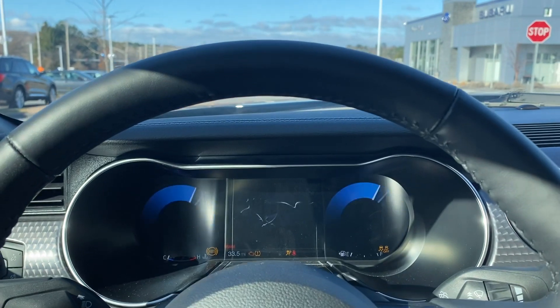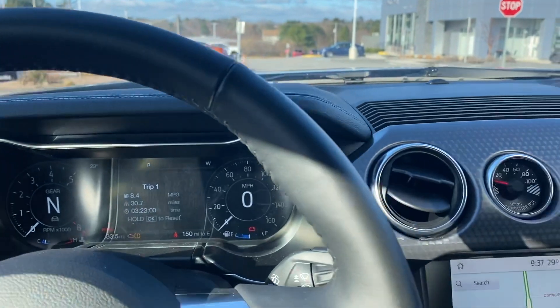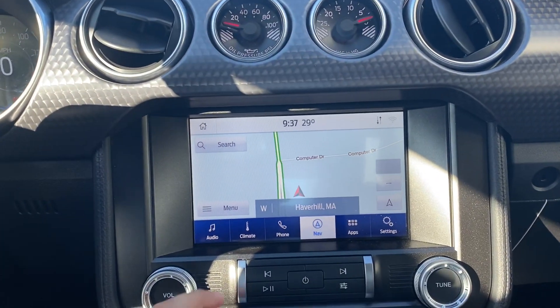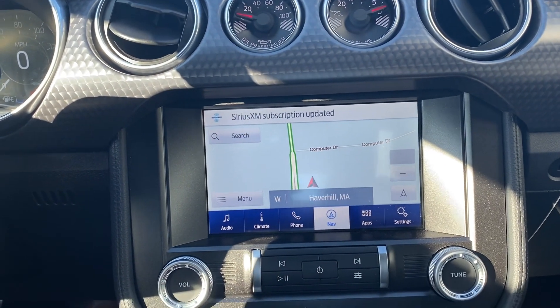When we turn it on and put it in accessory mode, you can see that really cool informative display. You've got a nice touchscreen with available navigation integrated in your vehicle, along with audio controls, climate controls, phone settings, apps, and settings in general.